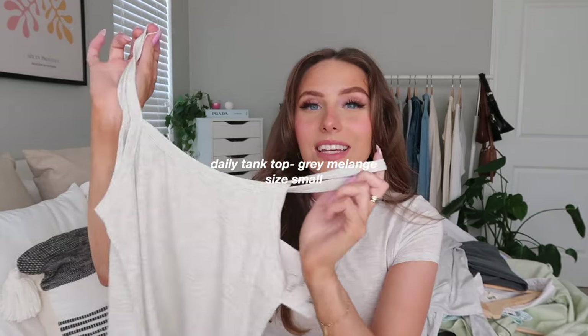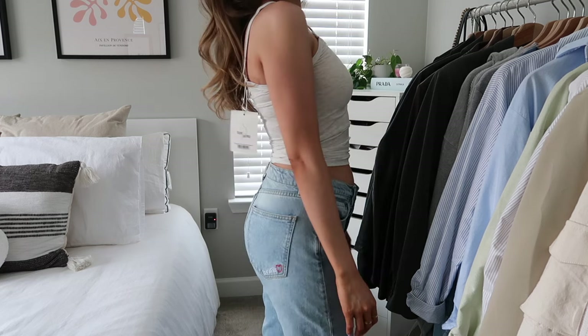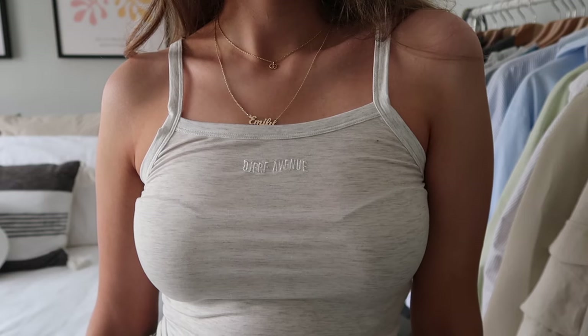I also got the Daily Tank Top, which still has its tag — I think it just doesn't suit my small shoulders, as the straps sit too long. I should have returned it but I ordered right before a long trip and ran out of time. I usually prefer high-neck tanks with thicker straps. I think I just need to try styling it again — it looks great on everyone else, so it's a personal preference thing.